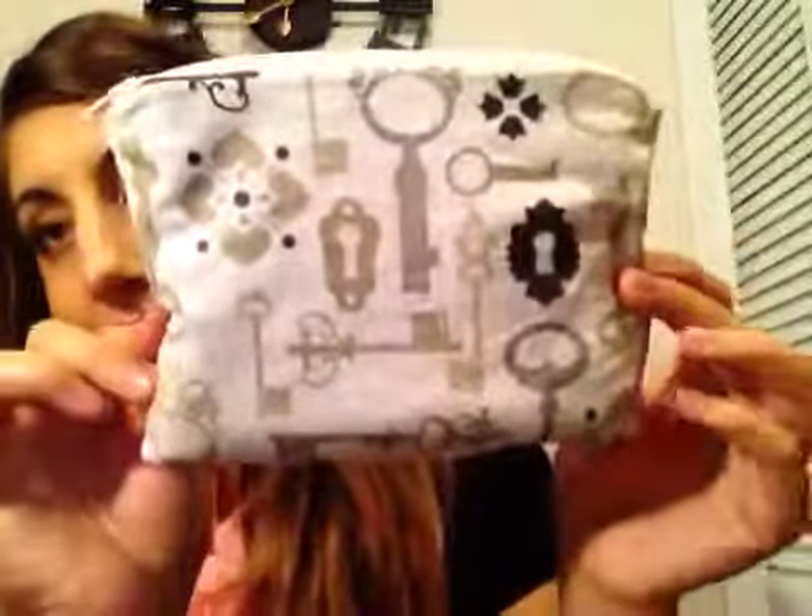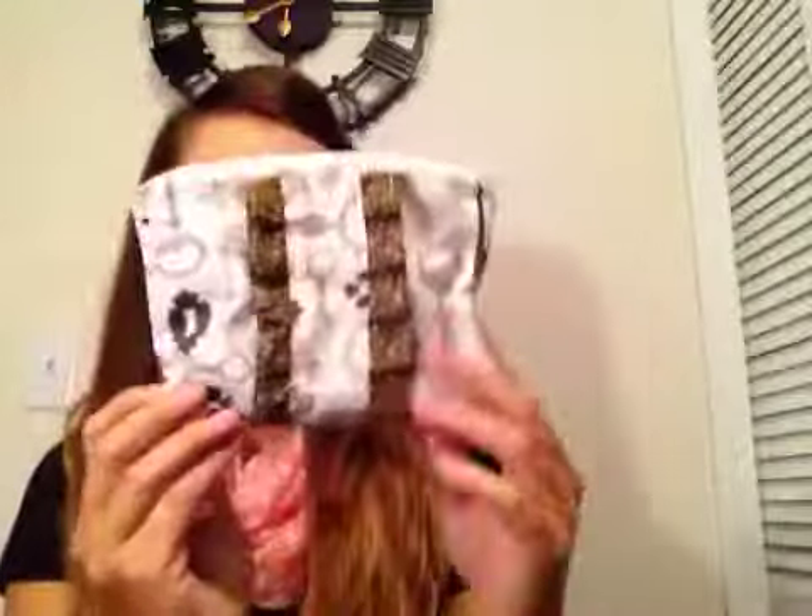This is the back. I have this one in my Etsy shop in case you need a makeup bag, or need to buy one for somebody for Christmas.